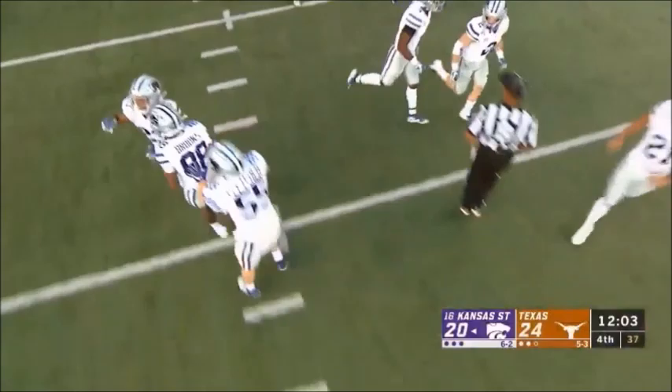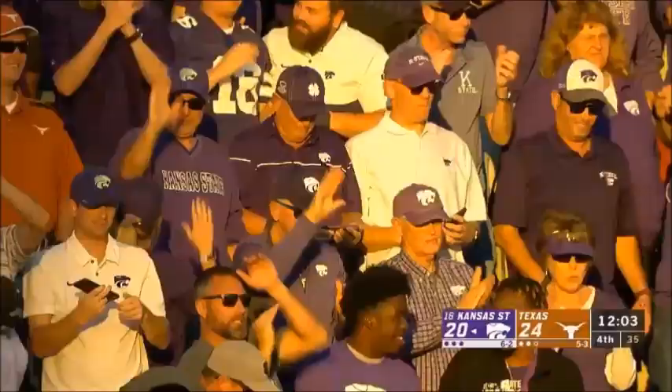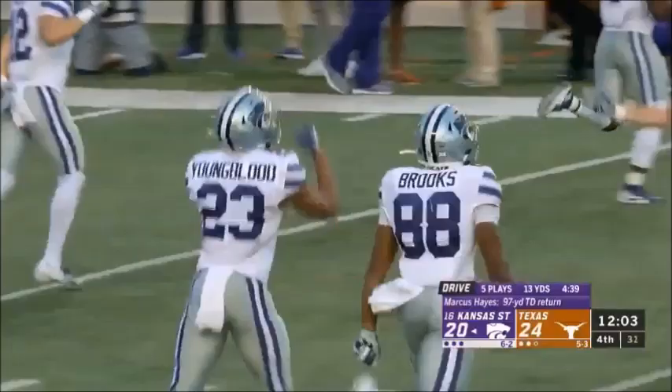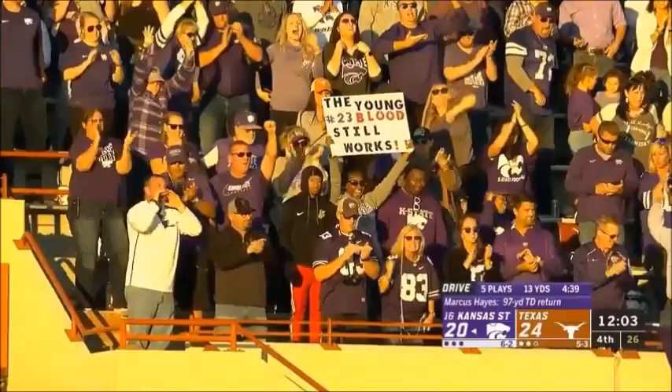Wow. Just wow. One of the most important aspects of going on the road is bringing a heck of a kick return unit with you.